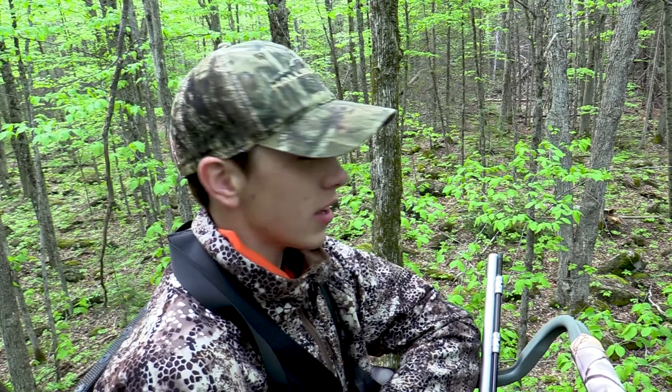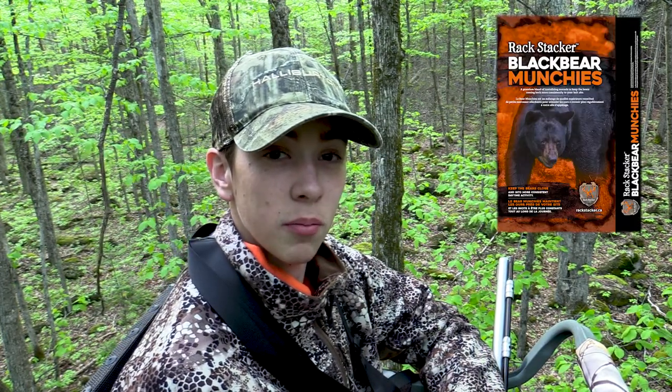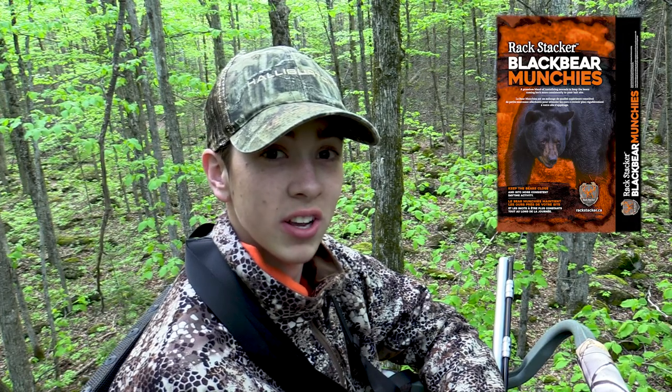It's May 17th, early spring bear. It's been wet, cold, and windy this evening. We have a bait set up 40 yards away. It contains black bear munchies, bear slop, and IDG.